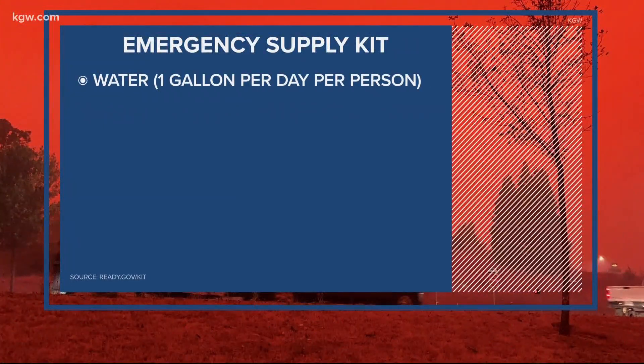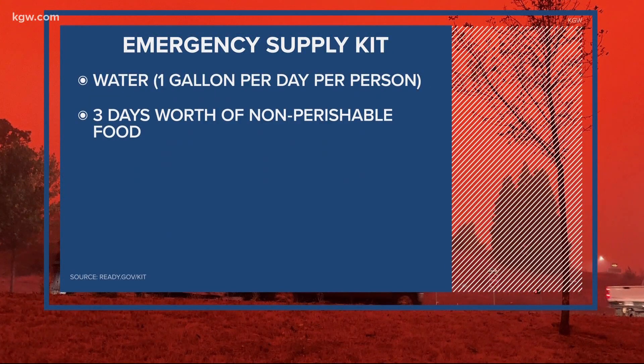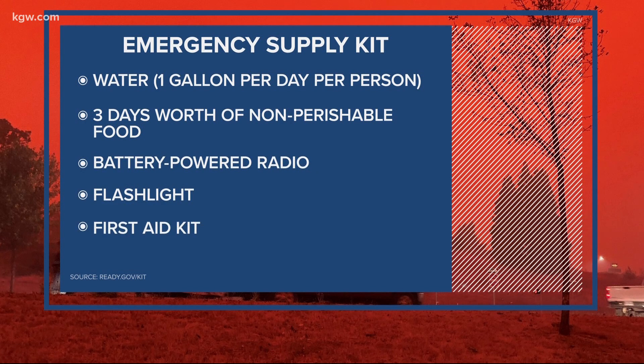Here is what the website ready.gov recommends. First and foremost, water — a gallon per person per day, and plan for at least three days.